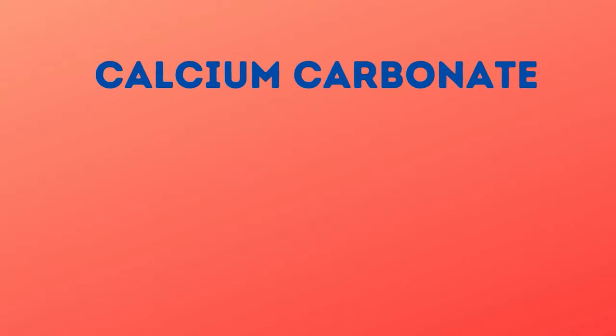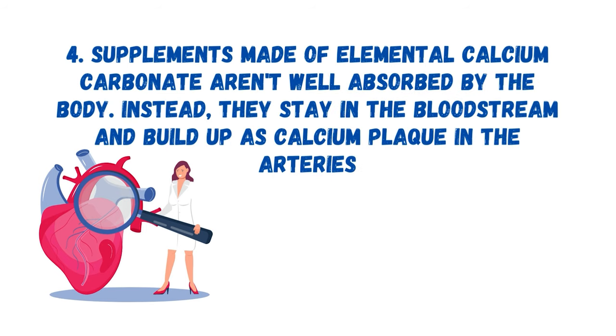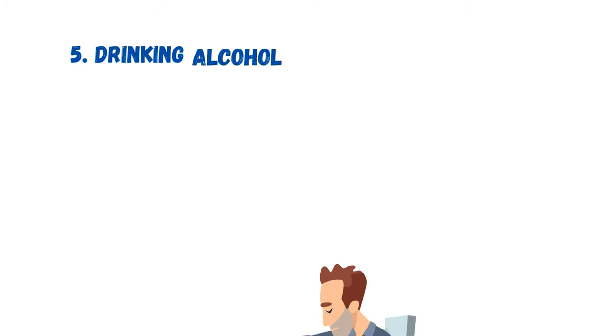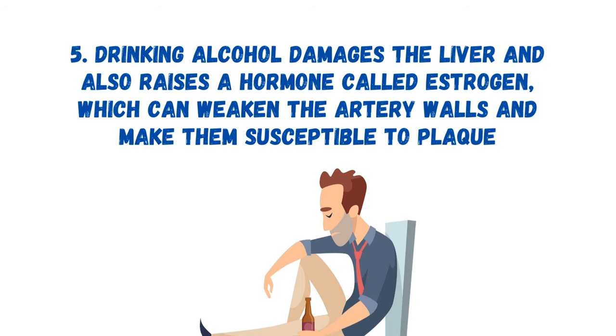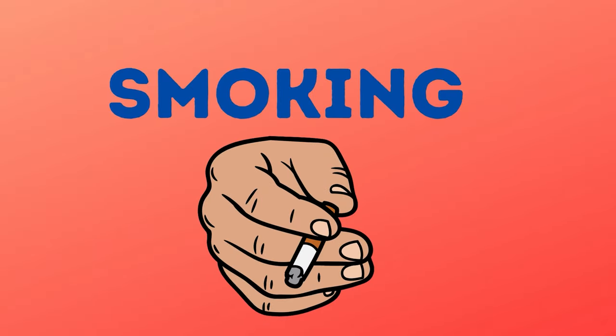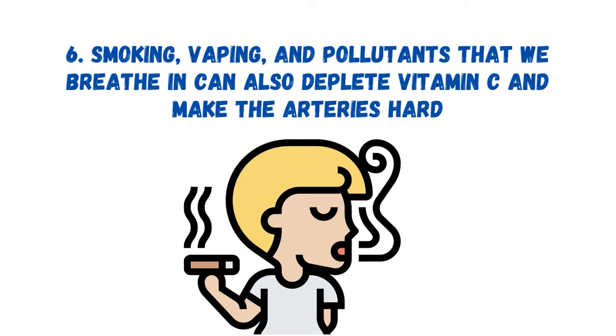Then there is calcium carbonate. Supplements made of elemental calcium carbonate aren't well absorbed by the body; instead, they stay in the bloodstream and build up as calcium plaque in the arteries. Another cause is alcohol — drinking alcohol damages the liver and raises estrogen levels, which can weaken the artery walls and make them susceptible to plaque. Lastly, smoking, vaping, and pollutants we breathe in can also deplete vitamin C and make the arteries hard.